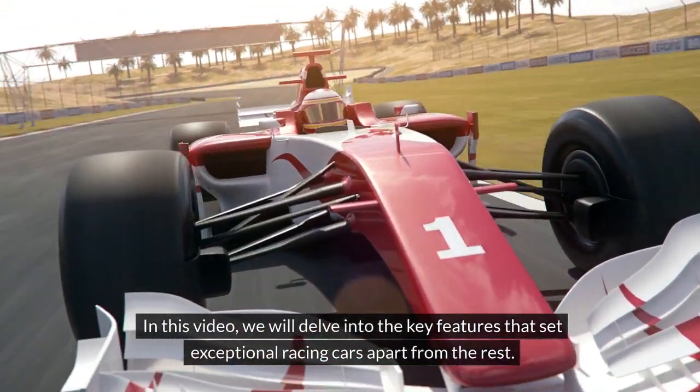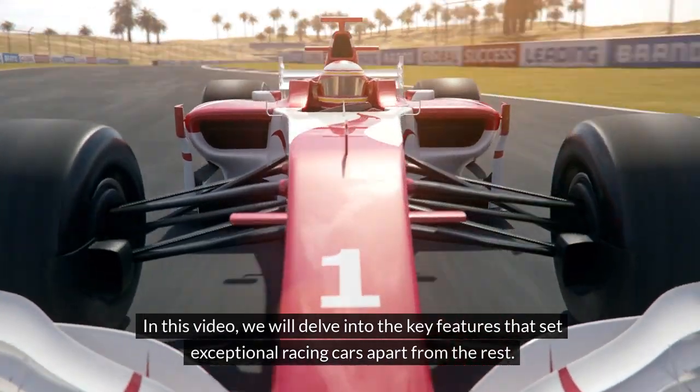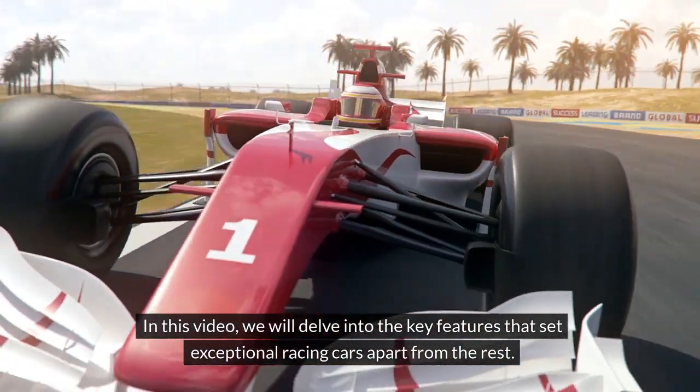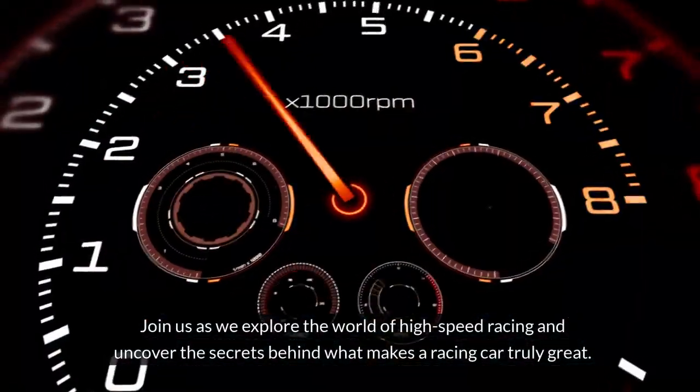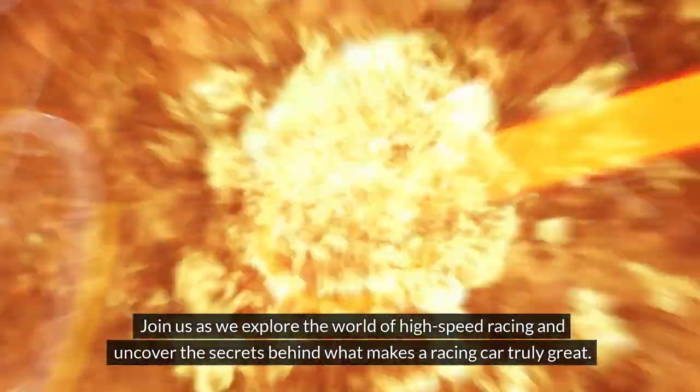In this video, we will delve into the key features that set exceptional racing cars apart from the rest. Join us as we explore the world of high-speed racing and uncover the secrets behind what makes a racing car truly great.